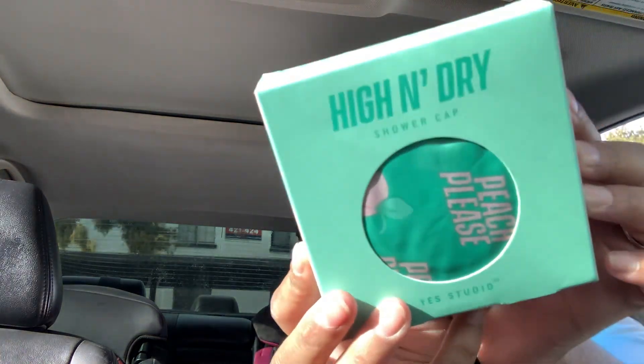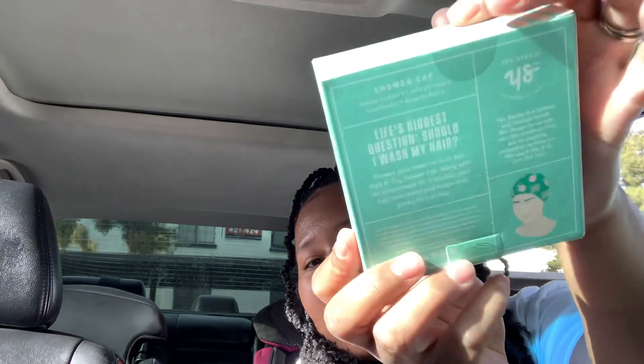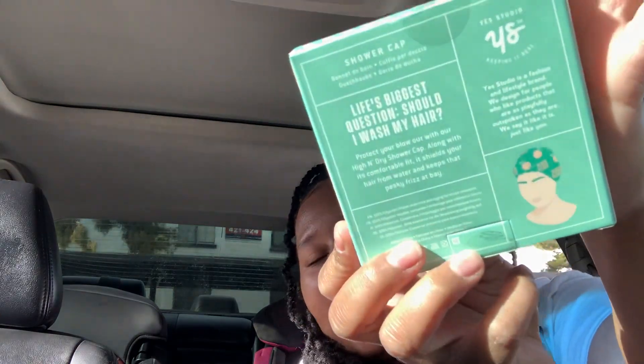The next thing I found is this Yes Studio brand — I don't know where they sell it normally or how much it costs, but I know it's not a dollar. Anyway, this is the Yes Studio shower cap, the peach one with the peach design. Look at this packaging! And that's what the shower cap looks like — they had two other ones but I thought the peach was the cutest.